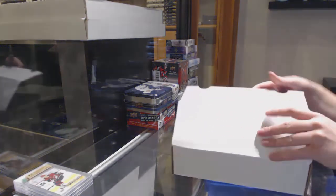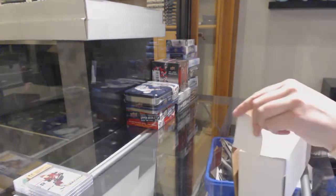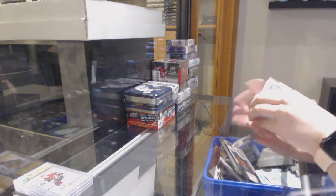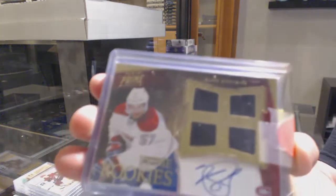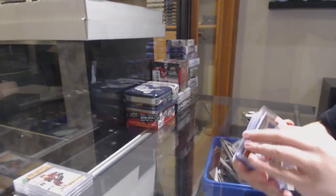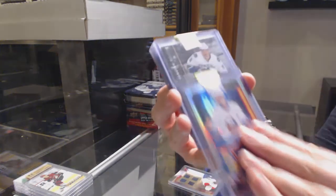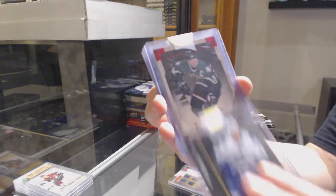And a silver box. We've got a Prime Rookie Quad Jersey Auto of Blake Jeffron for the Montreal Canadiens. We've got a Marquee Rookie Rainbow for the Islanders, Anthony Beauvillier. A Jared McCann Ultra for the Vancouver Canucks.